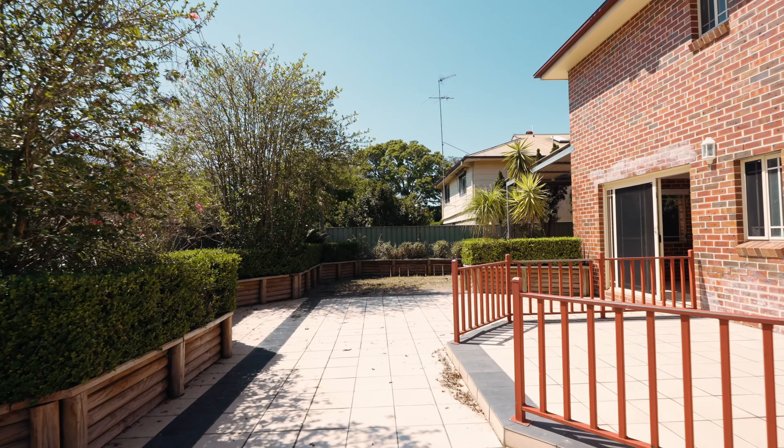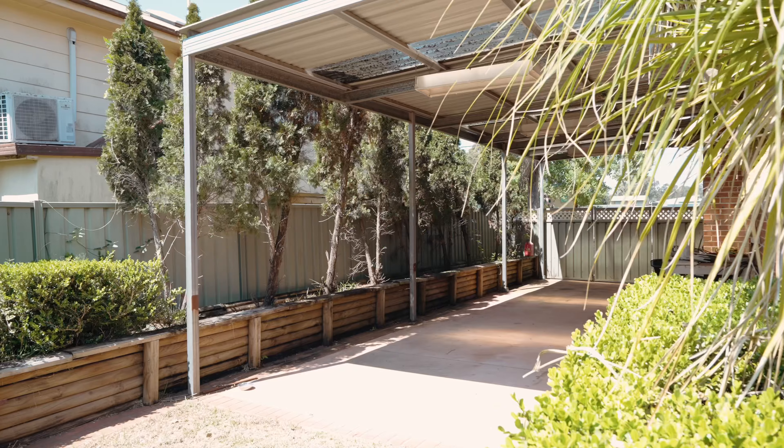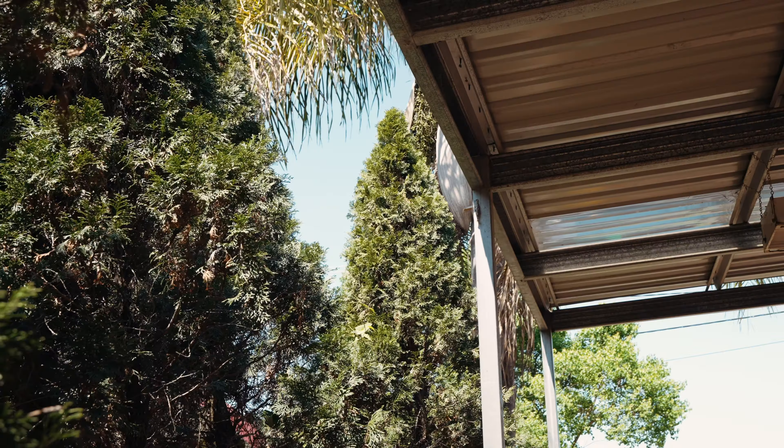Outside you have large paved areas with landscape hedges and a huge drive-through carport that doubles as an impressive outdoor entertaining area.